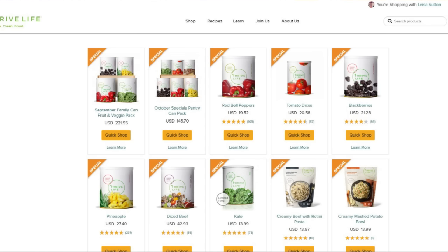All the October specials items — red bell peppers, tomato dices, blackberries, pineapple, diced beef, and kale — you can mix and match. You can just buy a case of pineapple or a pantry-sized can of pineapple. If you hit $99, there's no shipping, which is a bonus. It does not have to be the pantry can special. My favorite thing is you get to pick and choose what you actually eat and actually use.